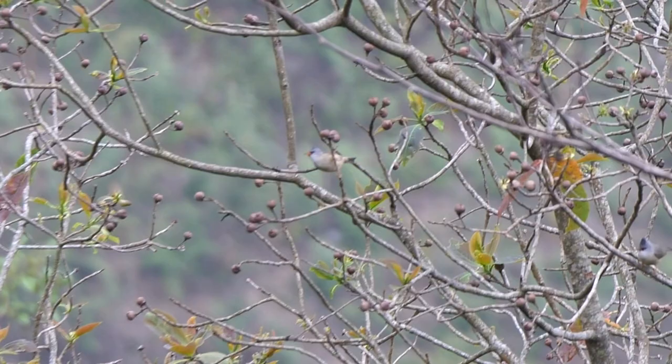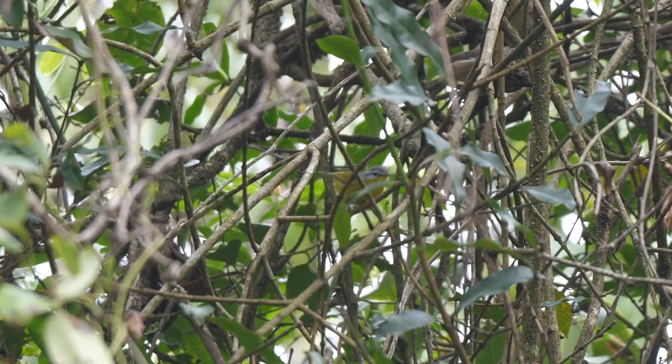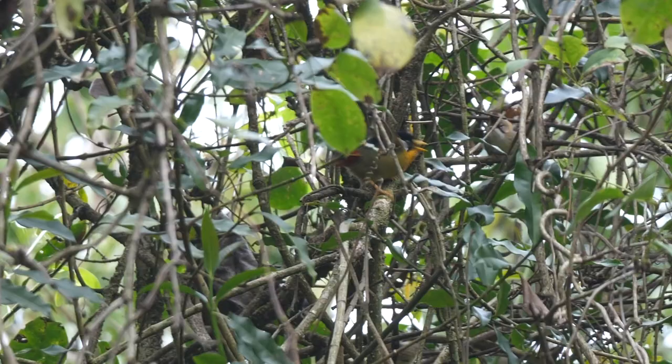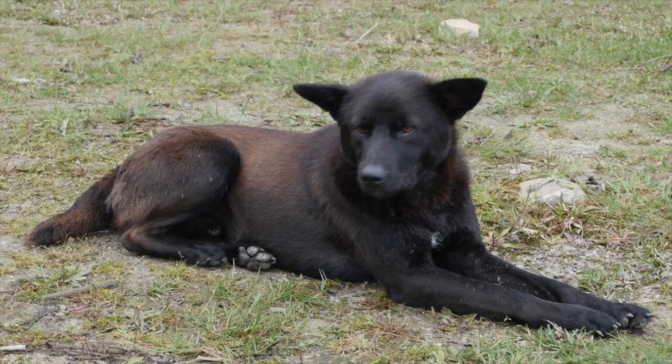The collared owlet call pulled in whiskered yuhinas, black-chinned yuhinas, and a grey-hooded warbler, joined by a lovely silver-eared mesia. By early evening, we had settled into our camp for the night at Darachoo.